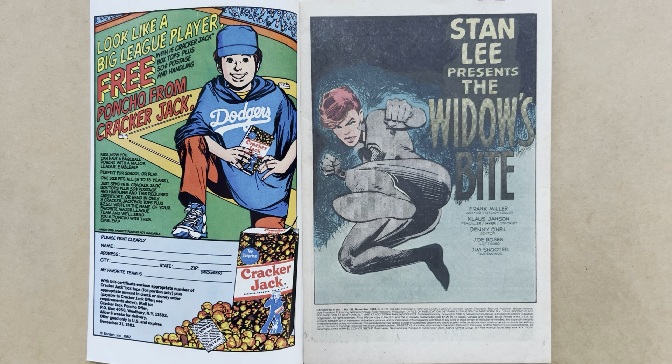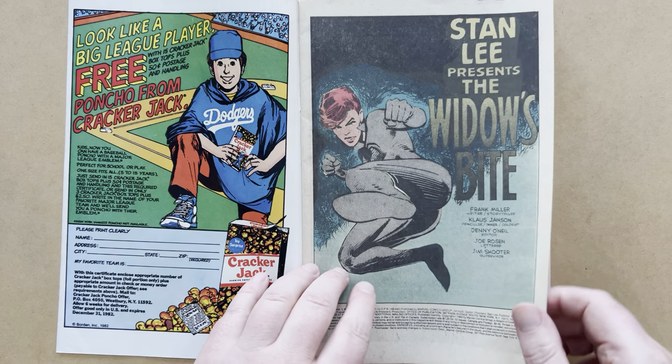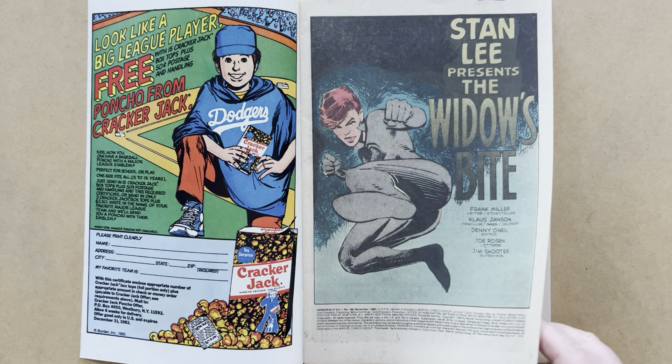We're going to get a little explanation at the back of the book. There is no letters page, but there is an explanation of the change in credits that began with issue 185, where Janssen was credited as penciler for the first time and Miller only as storyteller. The way I explain it is that Miller is providing thumbnail roughs for Klaus Janssen, which he is using as guides for his pencils. So the visual storytelling is Miller's, but all of the details and finishes are Janssen's.